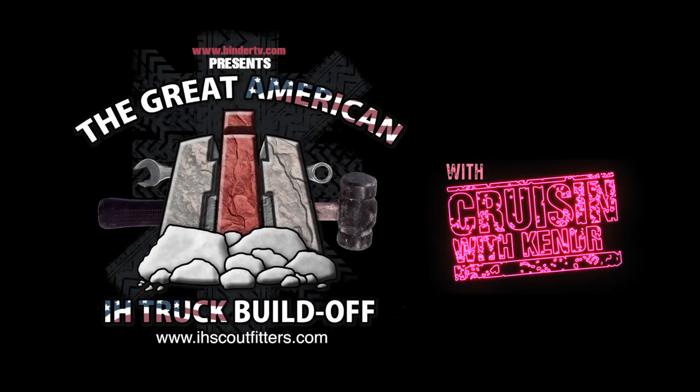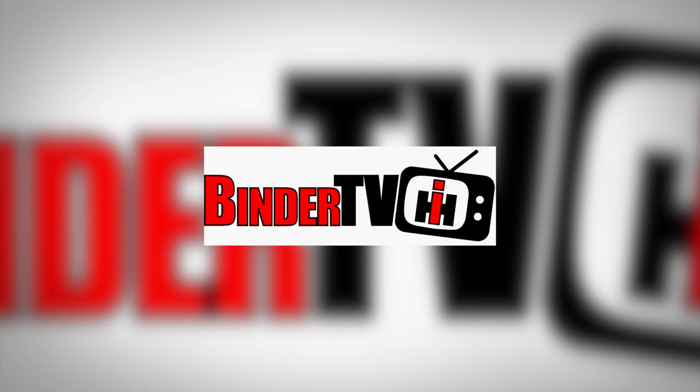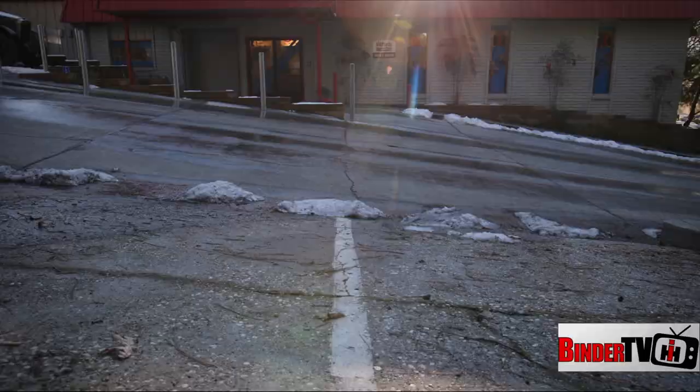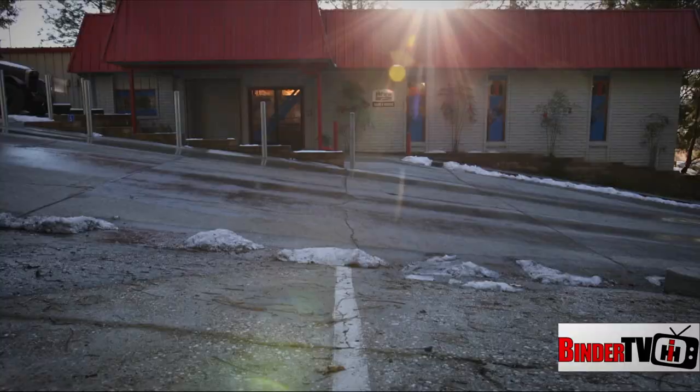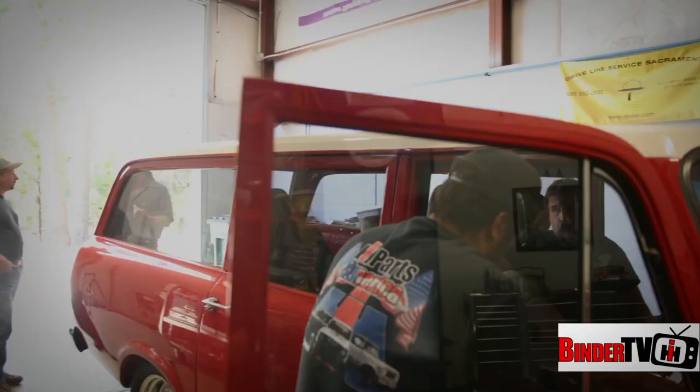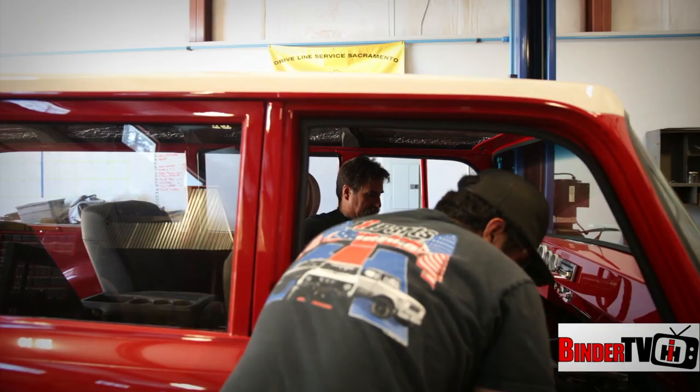I'm Jeff Ismail with IH Parts America and this is the Great American IH Build-Off, right here on Binder TV. Today on the Great American Build-Off, we take it to the West Coast and meet the team at IH Parts America and their 1970 Travelall build. The Great American Build-Off is brought to you in part by Honest Speed Shop and by Old Iron Off-Road.